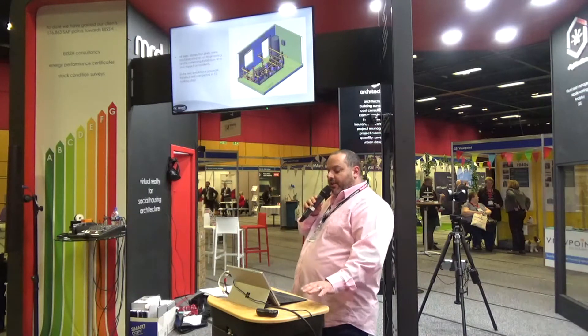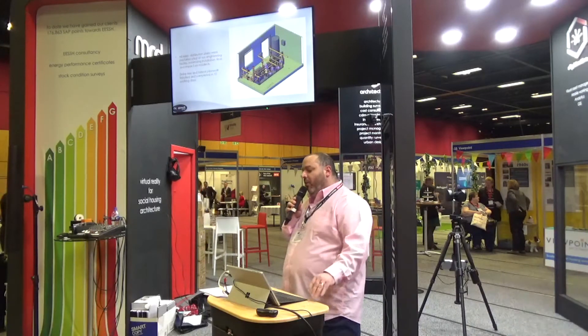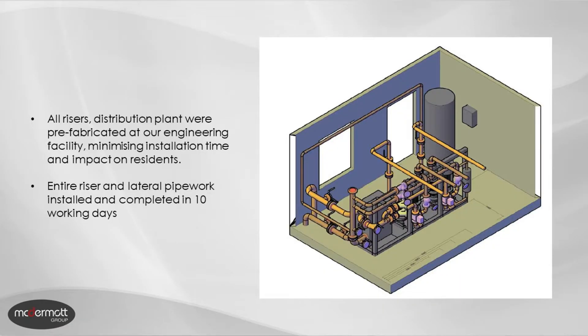All the risers and distribution plant were prefabricated at our engineering facility. That meant we could bring the individual sections onto site after the coding was done and install the entire lateral and vertical systems throughout the tower block within 10 working days.